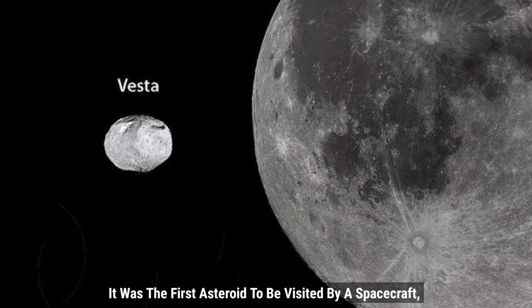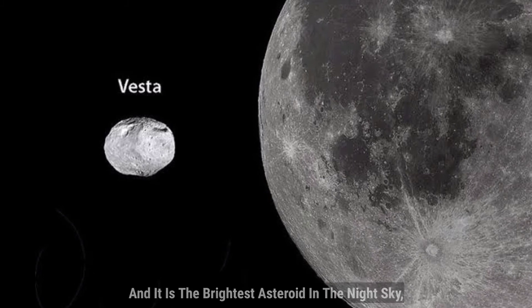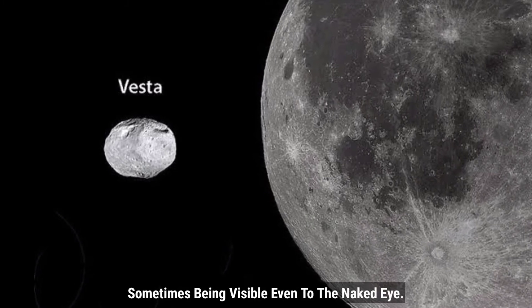It was the first asteroid to be visited by a spacecraft, and it is the brightest asteroid in the night sky, sometimes being visible even to the naked eye.